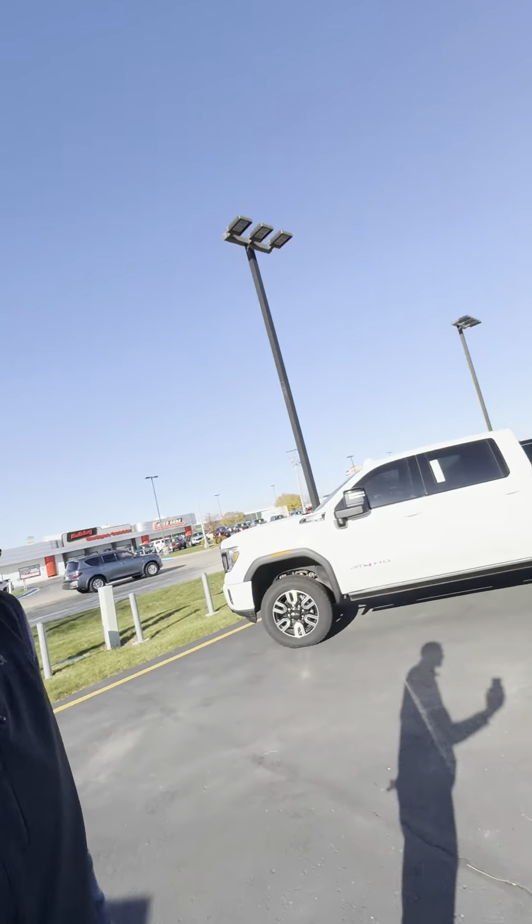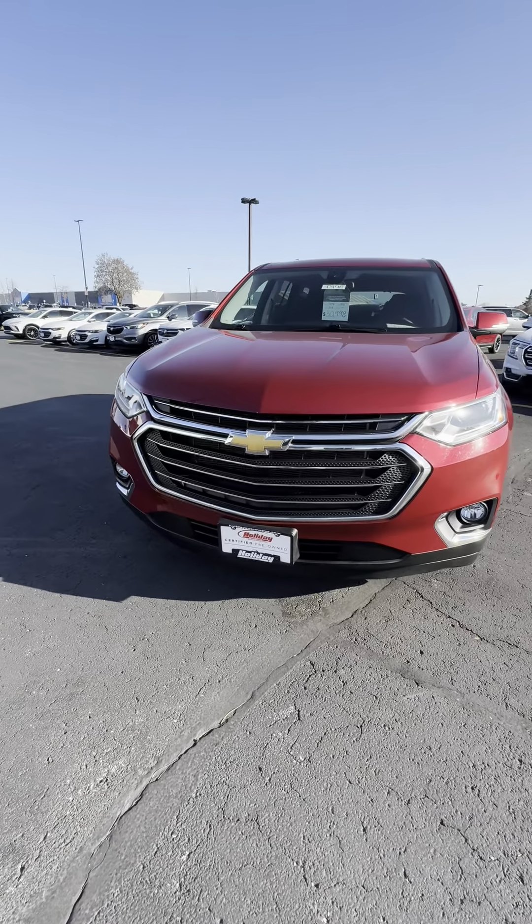Good morning Krista. This is Jamie from Holiday Automotive. Just want to give you a quick walk around on the Traverse that you're interested in.